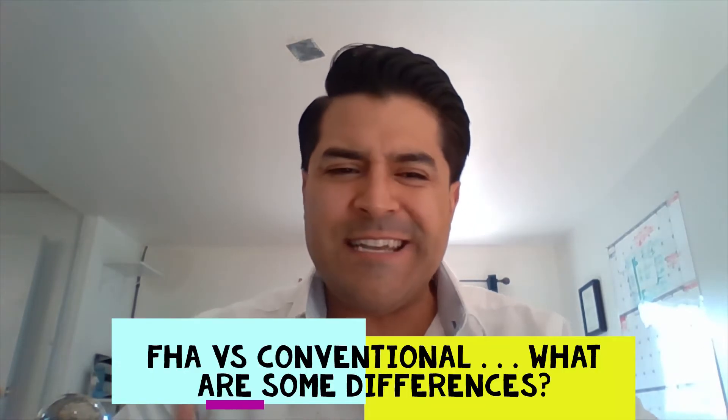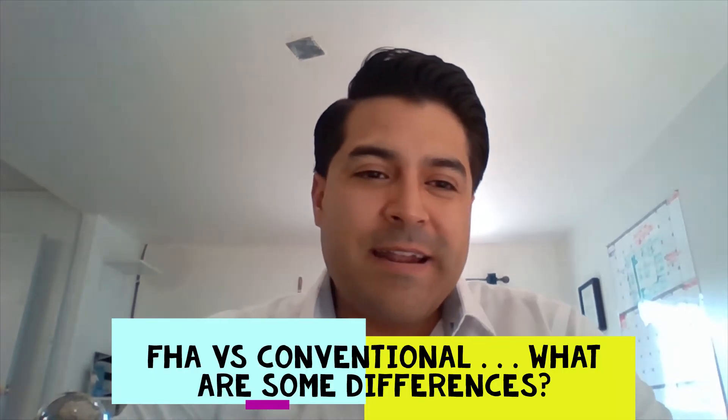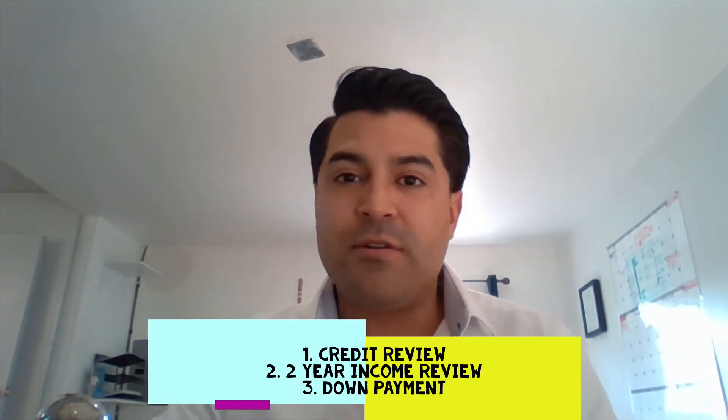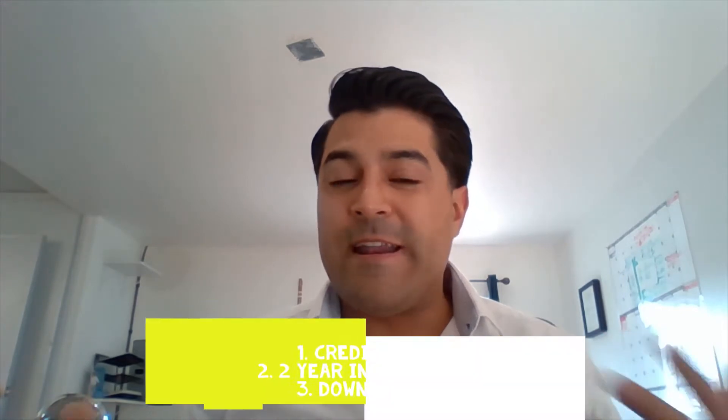Hey guys, thanks for tuning in. This is David, your mortgage broker, and today I want to talk about FHA versus conventional — let's see it in action. What's the difference? There are three rules when getting qualified for a mortgage loan: your credit, your income, and your down payment — your assets.